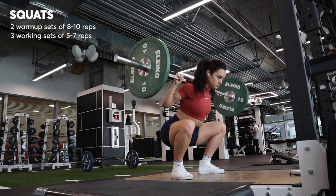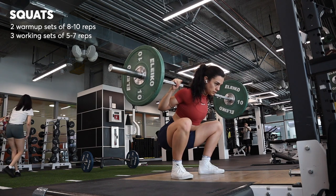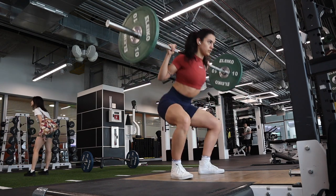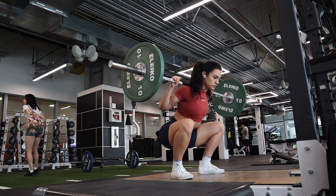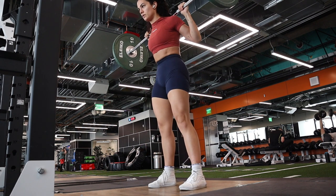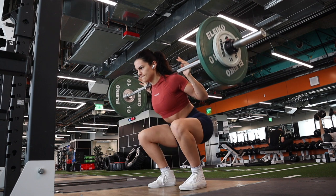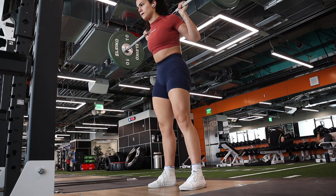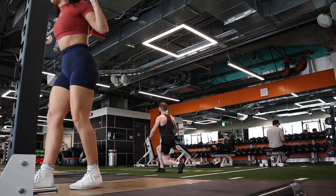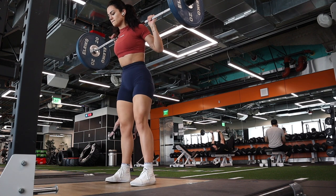Then it was squat time. I always start with two warm-up sets for squats. My first set is my lightest weight, going slow and really focusing on activating my glutes and pushing up through my heels. I always think about spreading the floor with my feet. Then I'll add on a little bit more weight and do another warm-up set at a slightly heavier weight before I really tack on the weight and get into my working sets.